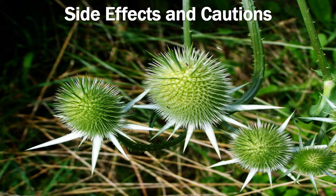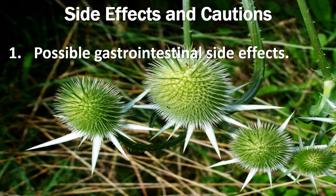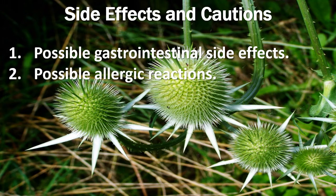In regard to side effects and cautions, in clinical trials milk thistle appears to be well tolerated in recommended doses, but occasionally people have reported various gastrointestinal side effects. In addition, like many other herbs, milk thistle can produce allergic reactions, which tend to be more common among people who are allergic to plants in the same family, such as ragweed, marigolds, and daisies.